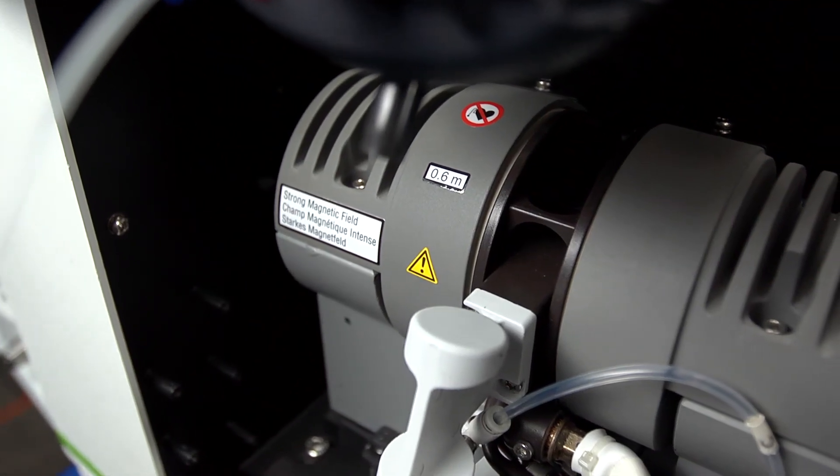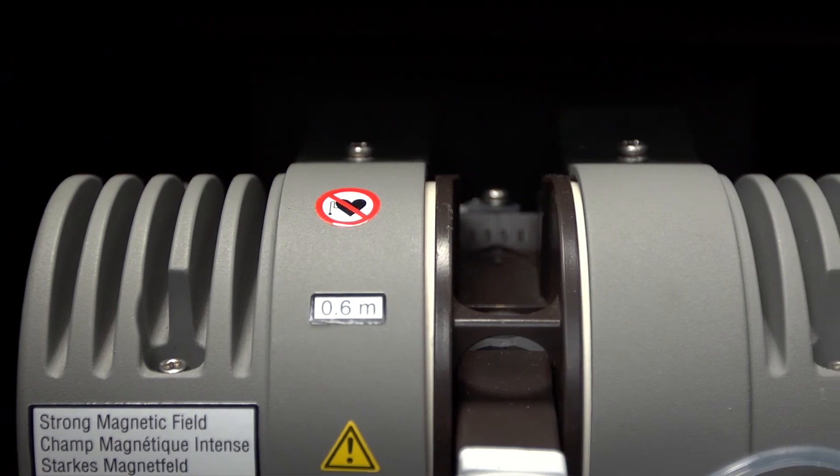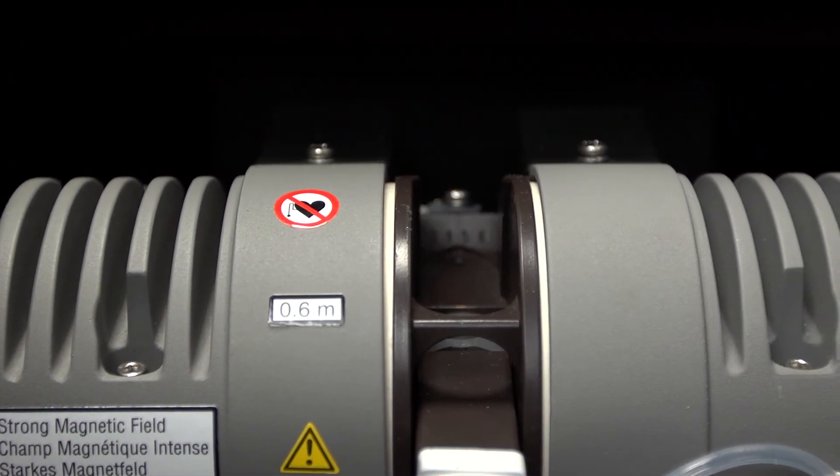PerkinElmer has had a successful history in graphite furnace atomic absorption. Our graphite furnace delivers best-in-class performance with the patented transversely heated graphite atomizer and longitudinal Zeeman background correction.